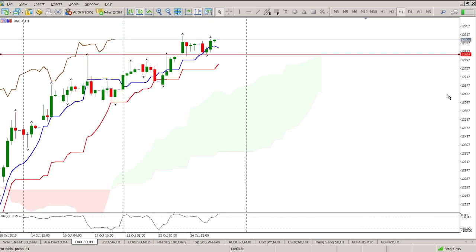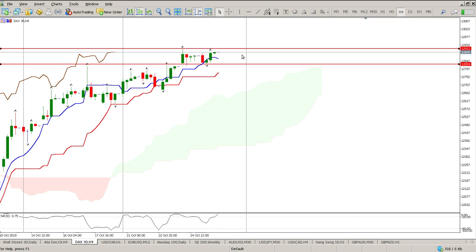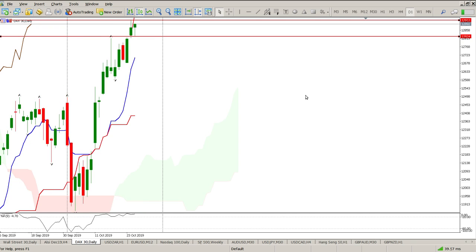If you're trading the four-hour, my stop area is pretty much 12,824. I'm looking for a break of that fractal — that's my channel on the four-hour: move up, consolidation. I'm looking for a four-hour close above 12,912, and that brings another measured move into play of 13,063 — so roughly 60 to 70 points more than what we're looking at right now. The oscillator is looking a bit tired but this trend is pretty strong to the upside.